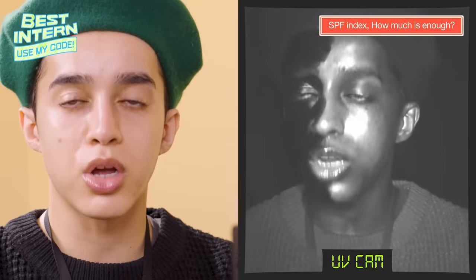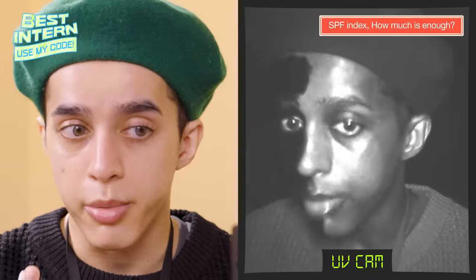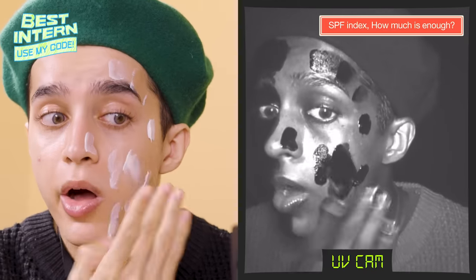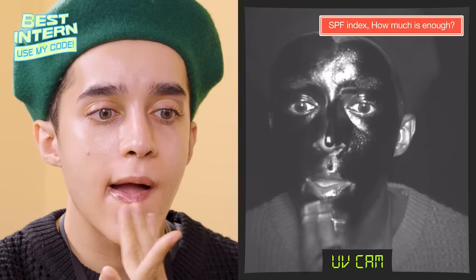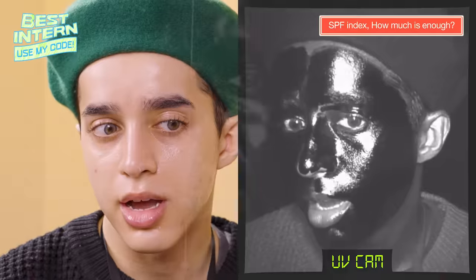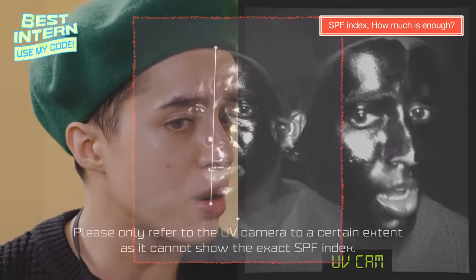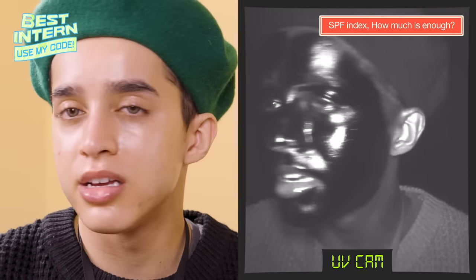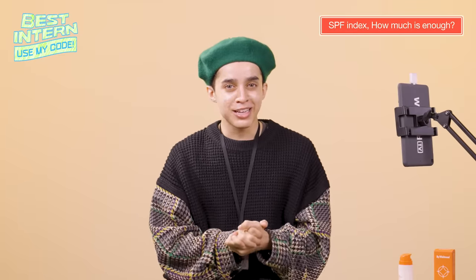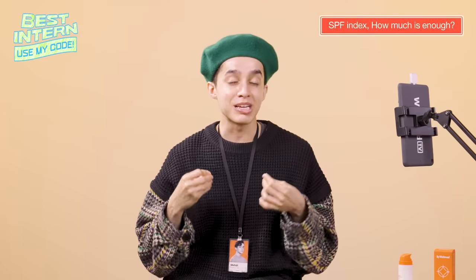Now I'm going to apply the full amount on the other half of my face. I applied the whole thing. I think you can see a slight difference — this side is a little bit darker, especially if I move this way. This side is like 95% black, and this side is 120% black. If you look at it through the naked eye, you won't really see a difference, but through the UV camera there's definitely a slight difference.